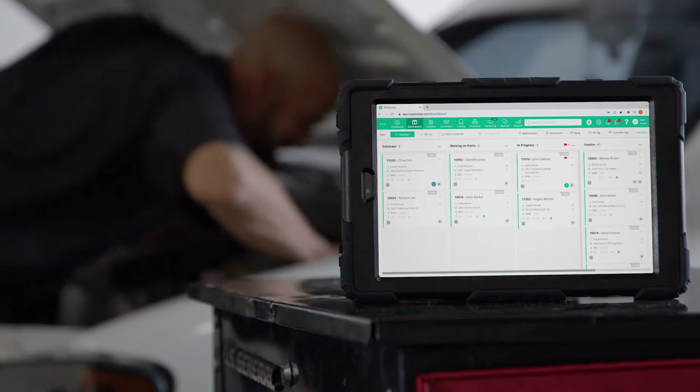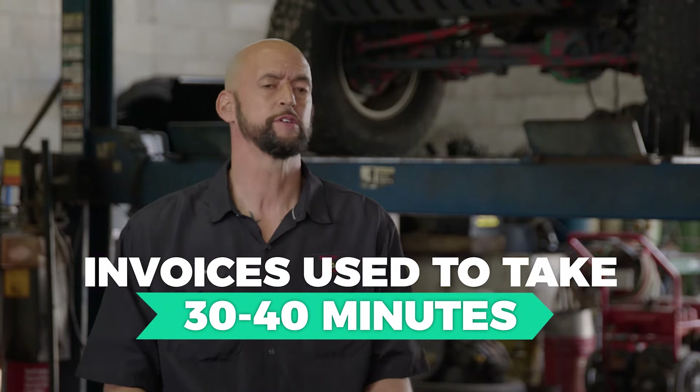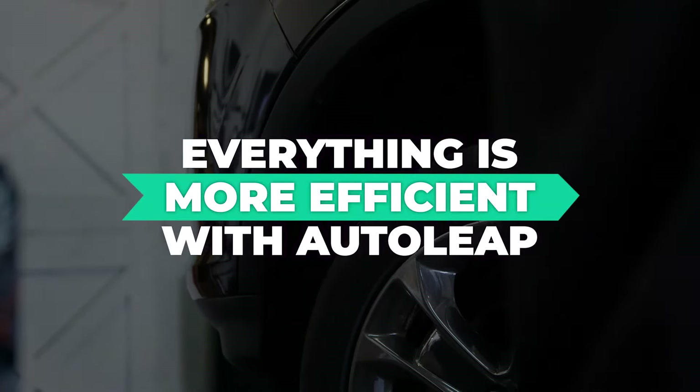With AutoLeap now, I can just sit there and push a button and see everything I need to see. Before AutoLeap, invoices used to take 30 to 35, 40 minutes sometimes. Now it's a matter of 2 to 3 minutes, and everything seems to be made more efficient with AutoLeap.